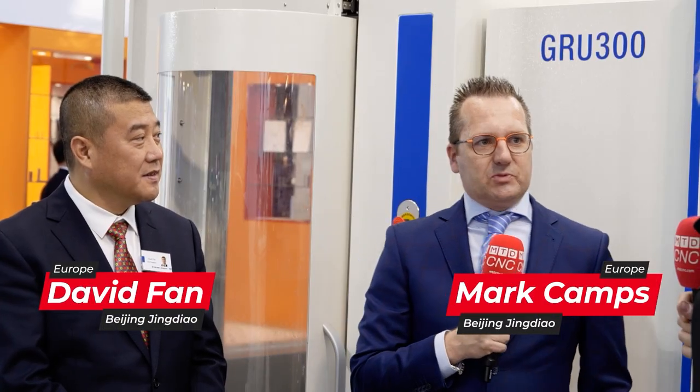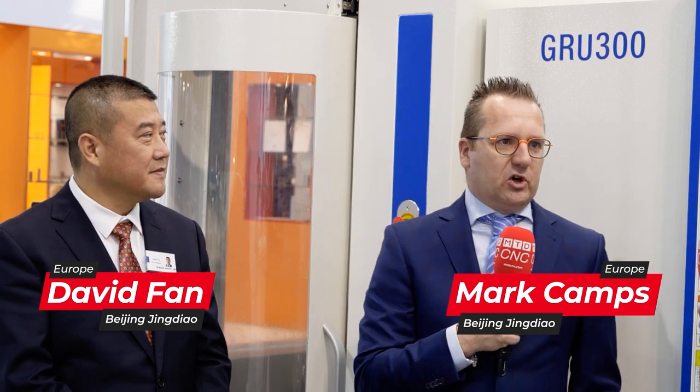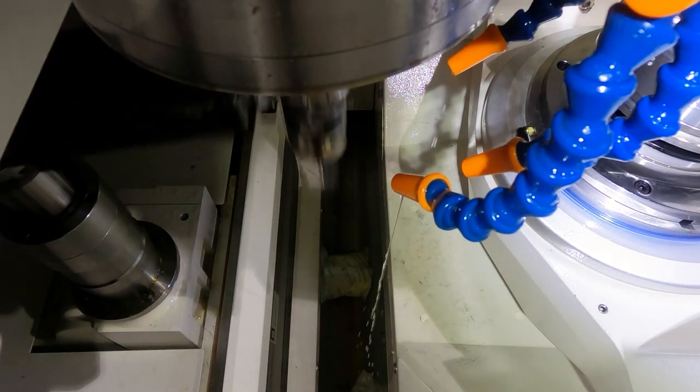Beijing Jingdao machine tools - you might not have heard of these guys, they're from China. Not many in the UK or Europe at the moment, but we're going to change that. Looking at this machine, it is absolutely amazing. Their spindles run from 20,000 RPM up to 24, 28, and 32,000 RPM - very accurate and super fast.